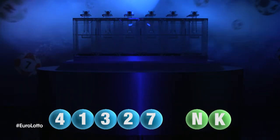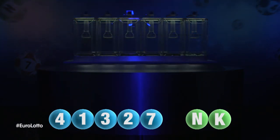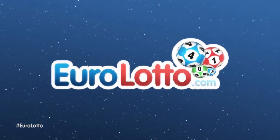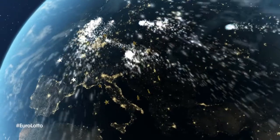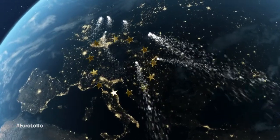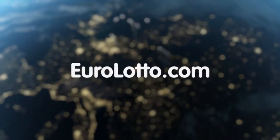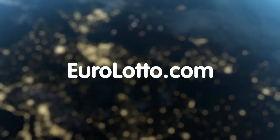Here at Euro Lotto, you've got 15 different ways of winning. The jackpot is the highest prize and it's never less than 25 million euro. Go to EuroLotto.com every day at 8 o'clock CET to see if you have won. I hope this evening's results were exactly what you were after. We'll see you all again tomorrow night, same time, same place.